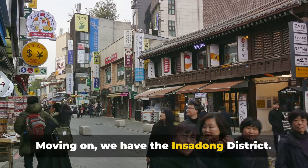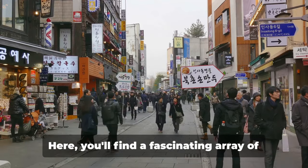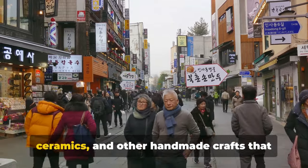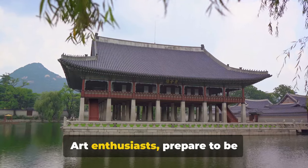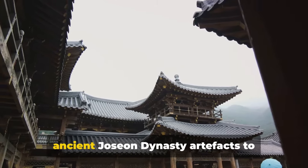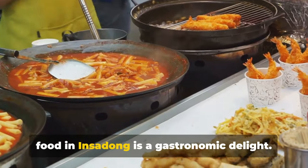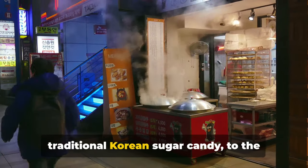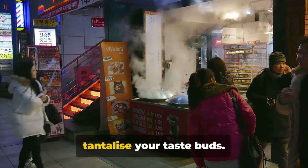Moving on, we have the Insadong district, a charming blend of the old and the new. Insadong is a hub for traditional Korean culture. Here you'll find a fascinating array of shops selling hanboks — Korea's traditional attire — beautifully crafted ceramics and other handmade crafts that are perfect as keepsakes or gifts. Art enthusiasts prepare to be captivated: Insadong boasts a plethora of art galleries hosting everything from ancient Joseon dynasty artifacts to contemporary Korean art. For the foodies, the street food is a gastronomic delight — from the sweet and crunchy Ppopgi, a traditional Korean sugar candy, to the savoury tteok-bokki, a spicy stir-fried rice cake.